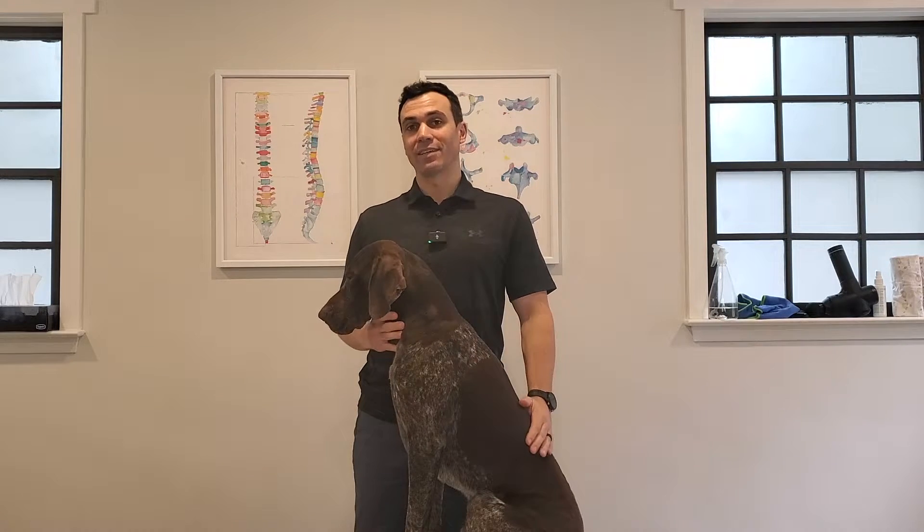Hi everybody, welcome back to the channel. Today we're going to be discussing a very important topic, and that is neck pain in our furry friends. Neck pain in our dogs can be caused by a variety of different reasons, but it's important to distinguish what those reasons are so we can give them the right help as soon as possible.